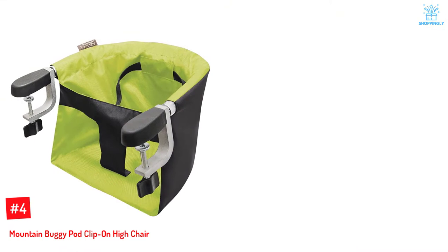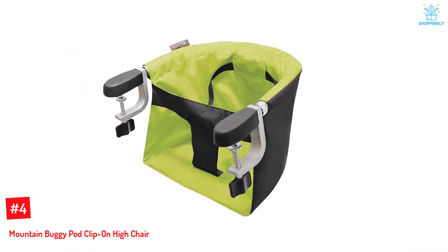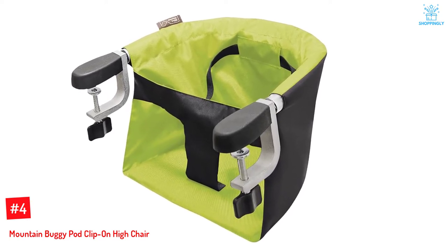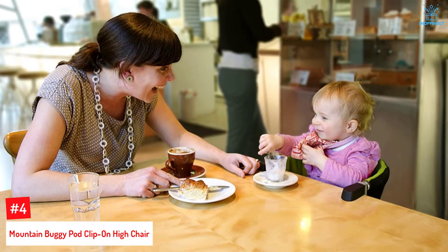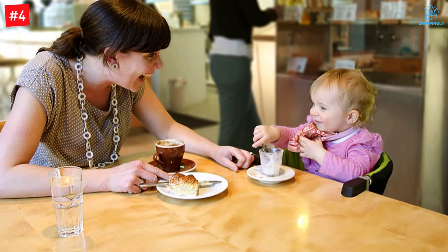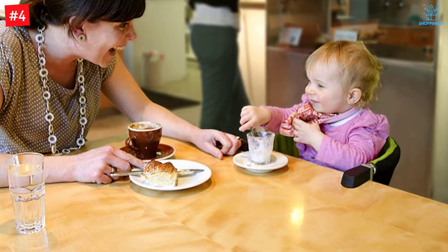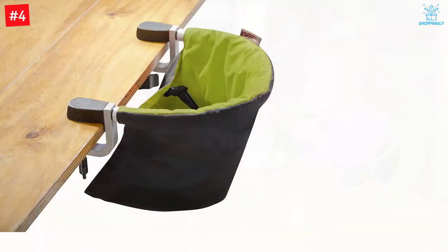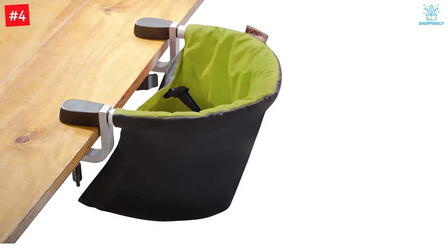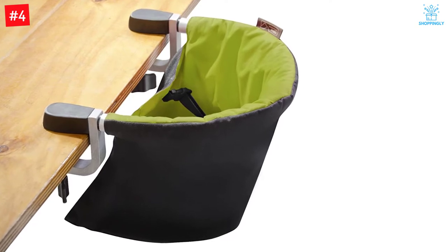Number 4: Mountain Buggy Pod Clip on High Chair. This small but comfy high chair fits tables that are up to 2 inches thick, whether they're outdoors or indoors. It's lighter than many of its competitors at just 2.2 pounds. Once folded, it can even fit into bigger purses or diaper bags, which is great for moms who hate lugging tons of baby gear. The Mountain Buggy Clip on can hold kids up to 33 pounds, and it also offers padded back support and a solid harness for your baby's comfort and safety. It weighs just 2.2 pounds and has a compact fold to fit easily into diaper bags, purses, and buggy gear trays.